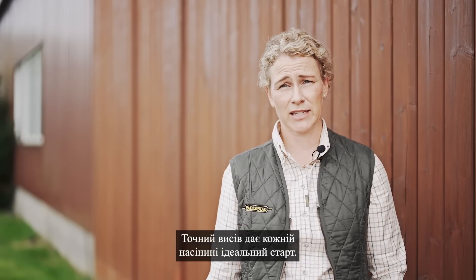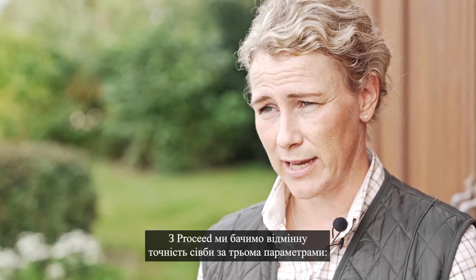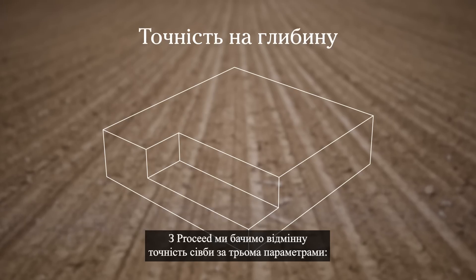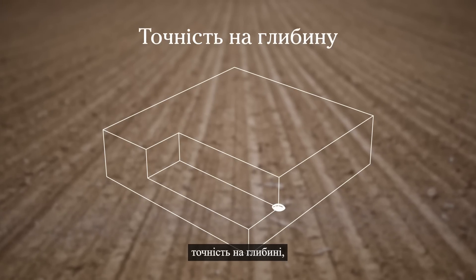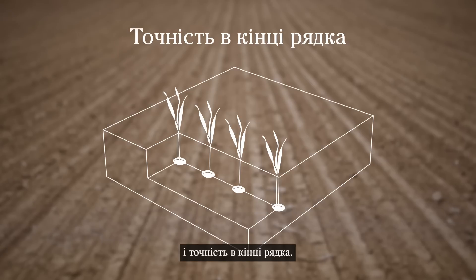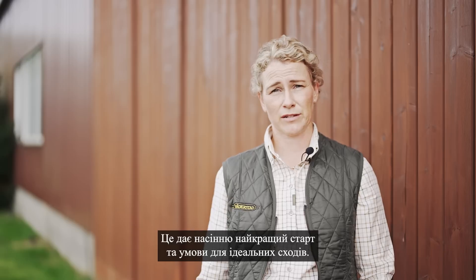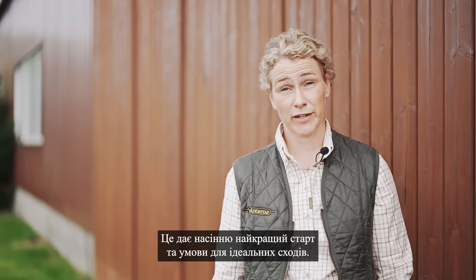Precision seeding gives each seed the perfect start. With Proceed, we see excellent precision in three ways: depth precision, in-row precision, and within-row precision. It gives the seeds the best start and conditions for perfect emergence.